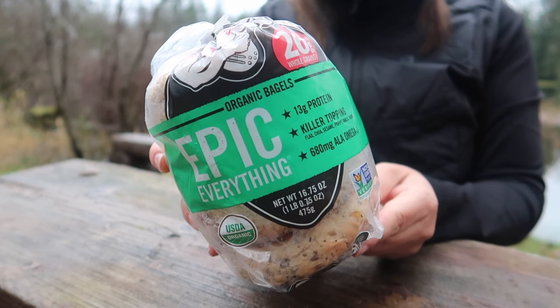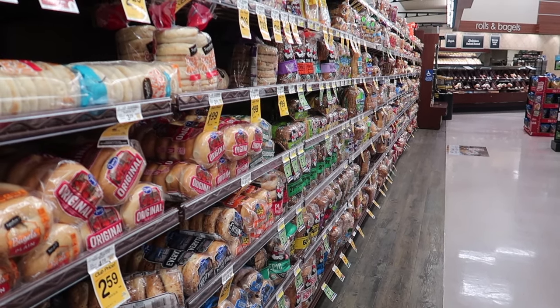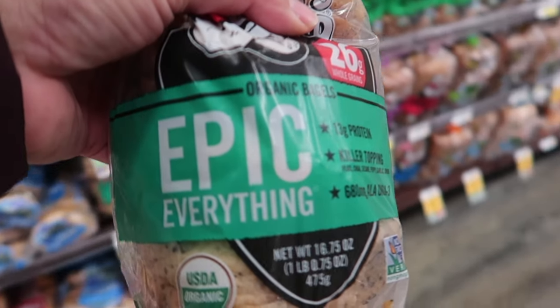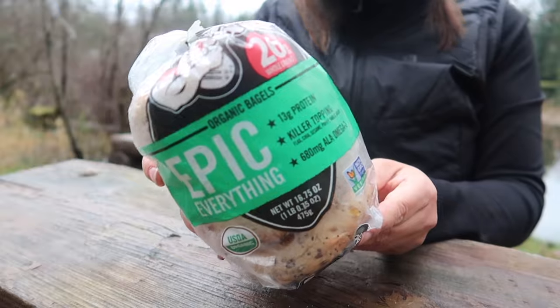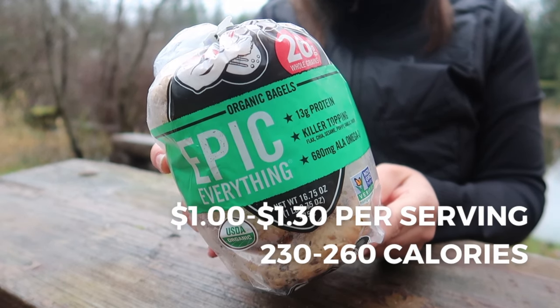Bagels — even if they aren't toasted — and croissants from the bakery are both super easy breakfast options to eat on the go. They can also be squished in your food bag and still taste delicious. Each serving will cost between $1 to $1.30 per croissant or bagel, for a total of 230 to 260 calories per serving.